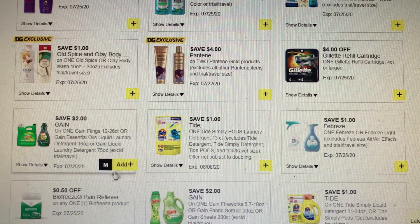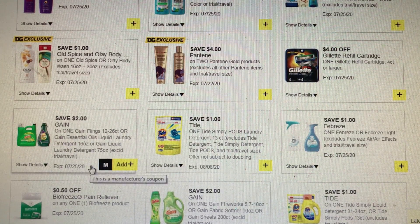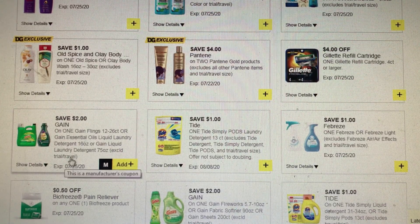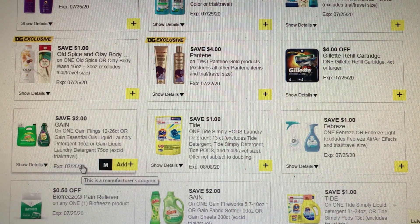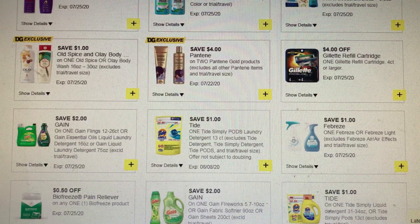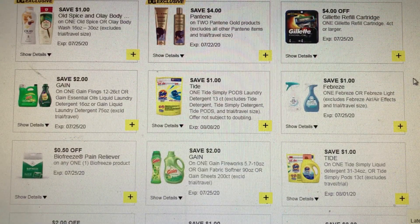We have $2 off of the Gain Flings 12 to 26 count, or the Gain Essential Oils, or the 166 ounce Gain liquid detergent. I'm gonna take a look at that and see what I can do — if we can do a not-so-high-priced $5 off of $30 with that. Then we have a dollar off of the Tide Simply Pods laundry detergent and a dollar off of one Febreze or Febreze Light.